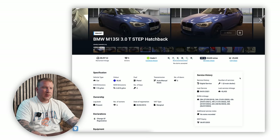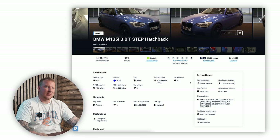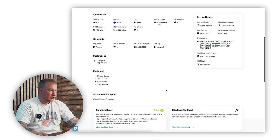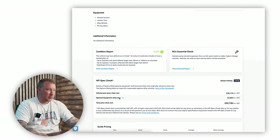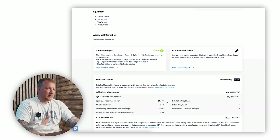It does say that it only has one service record — a digital service record. So we might have to do some digging around to get more service history on it. It's got MOT for about 11 months which is pretty decent. It's got an all-clear BCA central report, which doesn't necessarily mean a lot. It also tells us that it has £2,620 worth of optional extras — let's check out what they were.